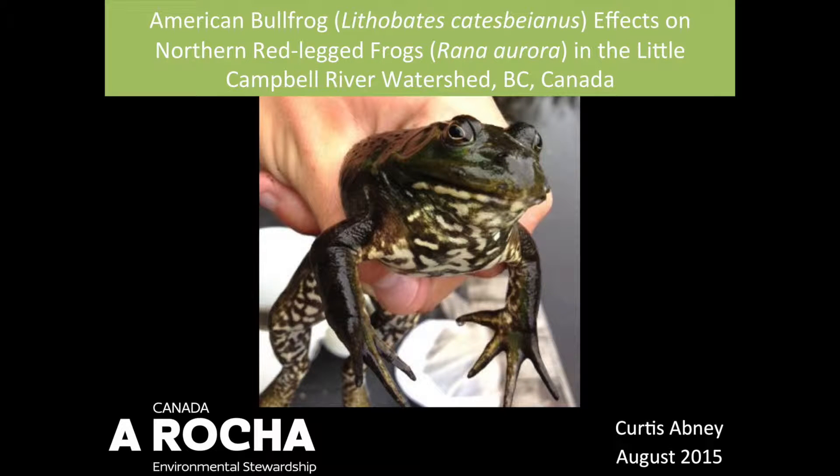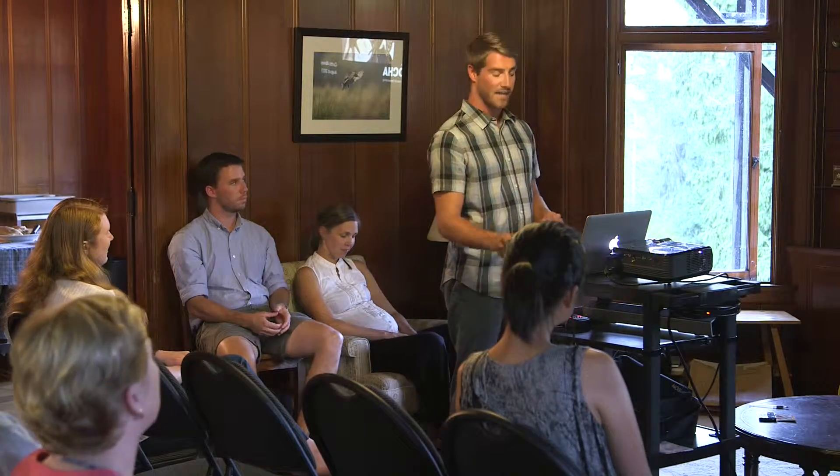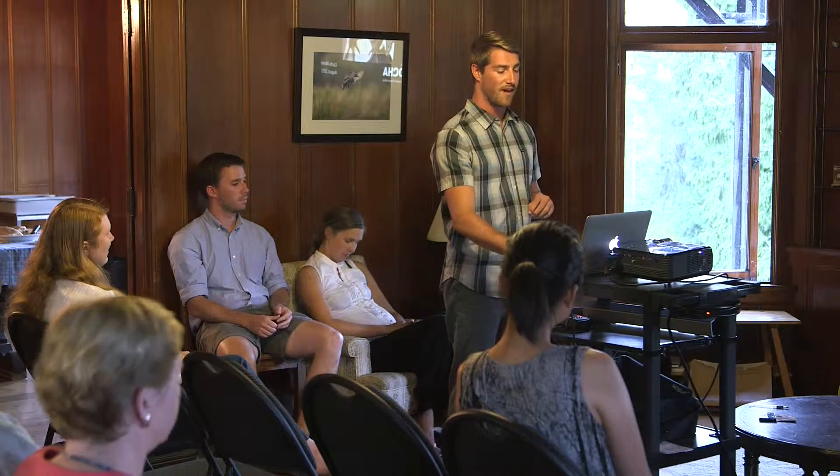We looked at American bullfrog populations at just a few sites in the Little Campbell River watershed and their effects on northern red-legged frogs. This project is still ongoing — we're going to combine our data from red-legged studies we've been doing since 2009. This is the first year that we've done bullfrog control, so we're looking at their effects in a multi-seasonal study.